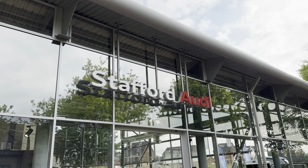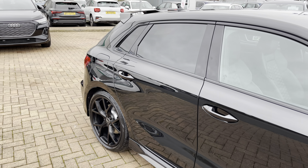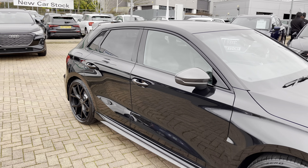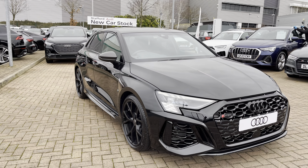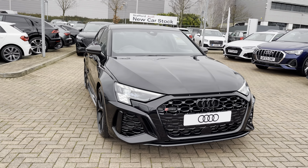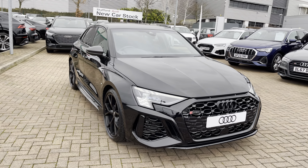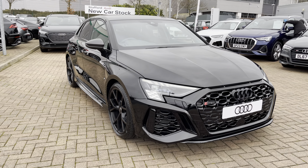Hi, I'm Oliver from Stafford Audi, and today I'm going to be taking you around this brand new Audi RS3 Sportback Carbon Black Quattro in the optional Mythos Black metallic paintwork. I'm sure you agree it looks really sharp and really stylish, especially with the black exterior design package — it really stands out and looks especially aggressive and mean, really good qualities for a lovely RS car.